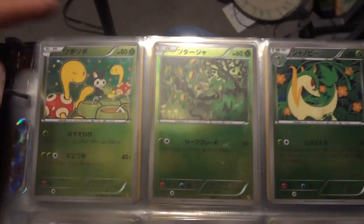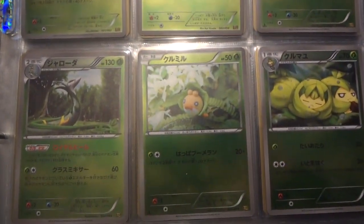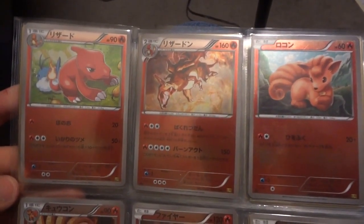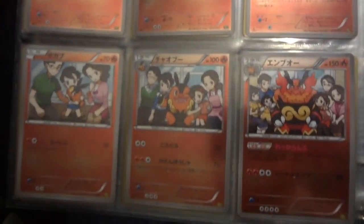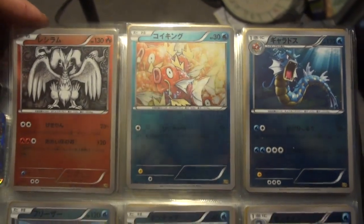Now because of the pull ratios for reverse holographic cards, this set took a very, very long time to complete. Most booster boxes from EX Battle Boost only had three or four reverses in them total. And I believe there are 85 reverses available in the set — it's a 99 card set. You take out the two golden full arts and the 12 EXs and that leaves 85.